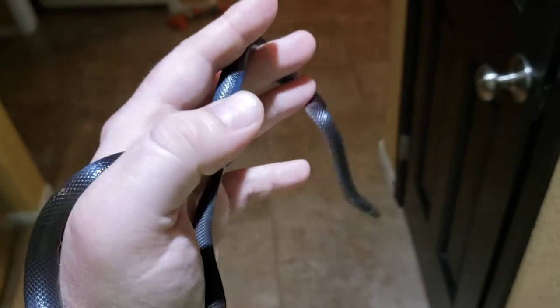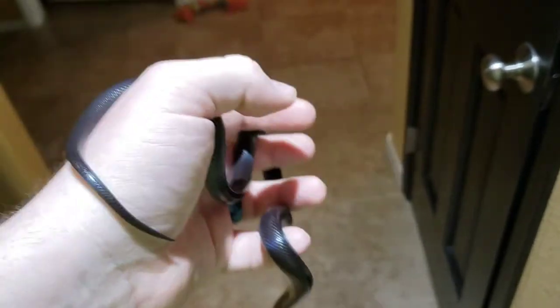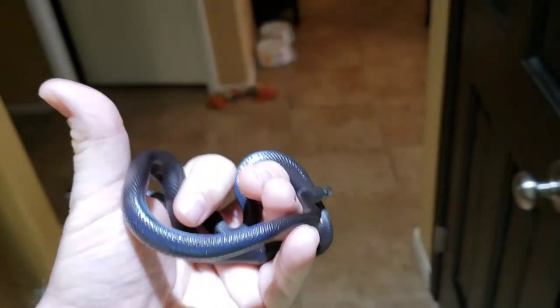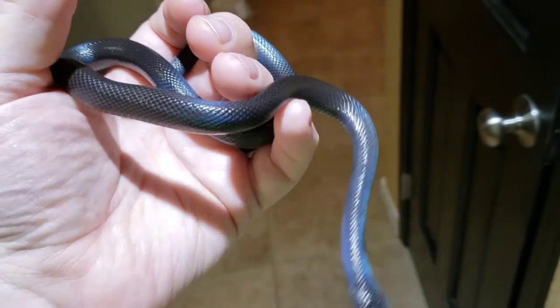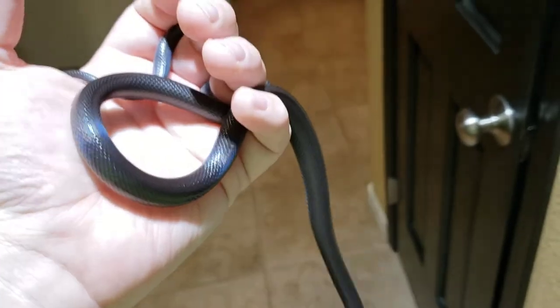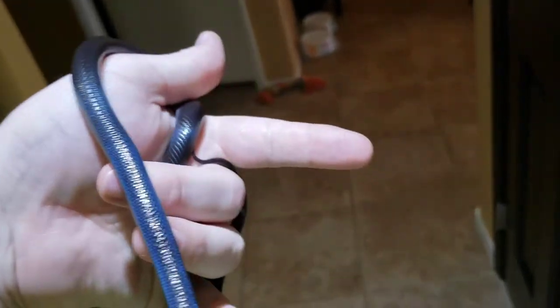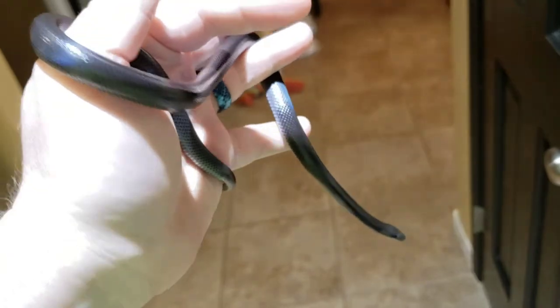They can produce multiple clutches off of one copulation, one breeding, and they can produce up to 7 clutches a year pretty easily — anywhere from 7 or 8 eggs all the way up to 15 or 20 for larger females. So if you do breed them, you actually have to be careful to make sure you feed the females plenty to keep up with egg production, and try to be careful not to overbreed them.